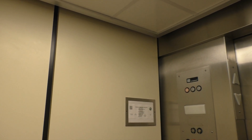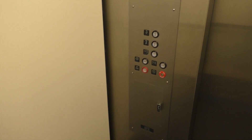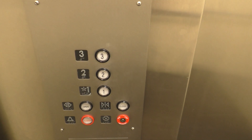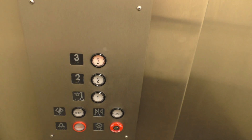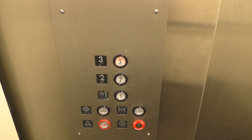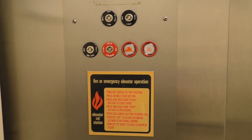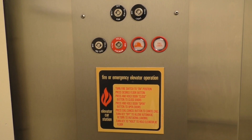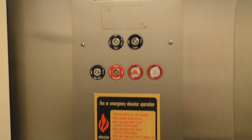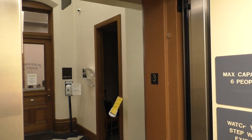All right, go ahead and take one more ride. Once I'm done with my cab view. Here are your fixtures — Innovation. Here are your firefighter's operation and key switches. And of course, your indicator. Here is three once again.